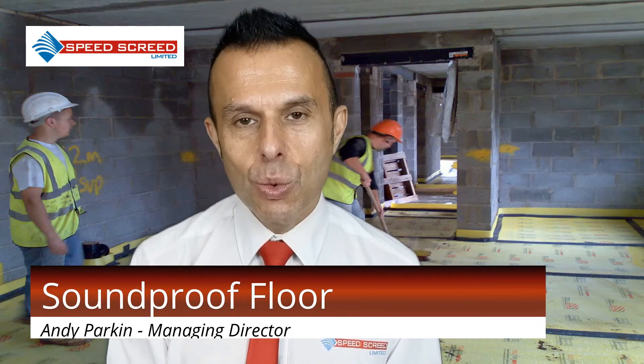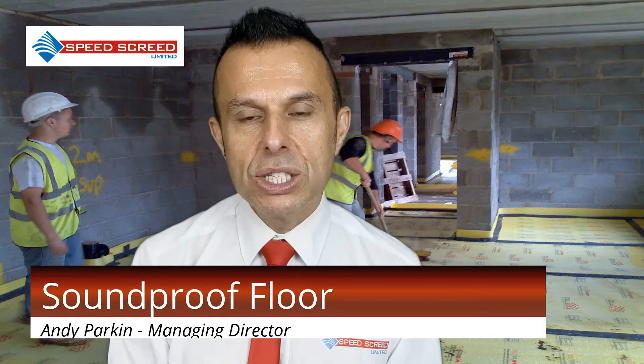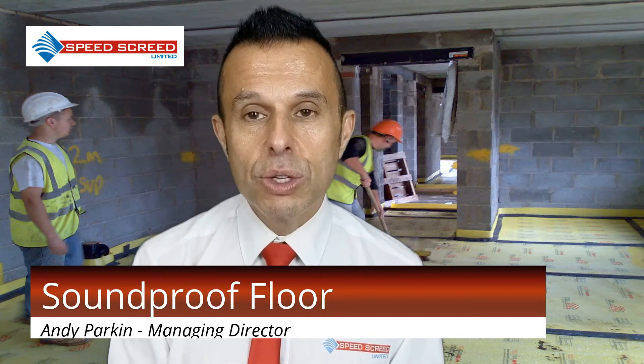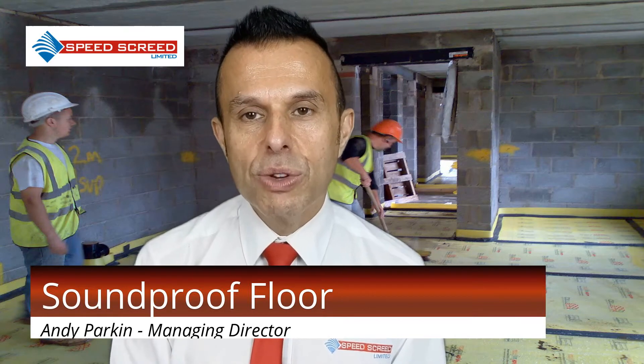E1 and E2. Protection from noise from adjoining buildings, which includes terraces, semis and flats, are all covered by E1. Sound transmissions within the home are covered by E2.